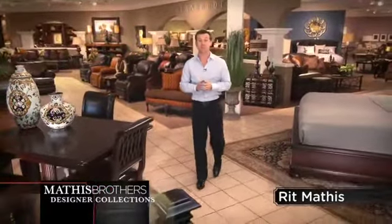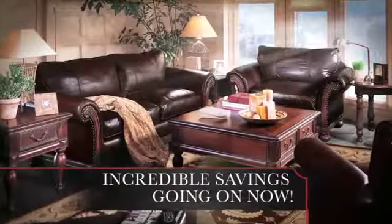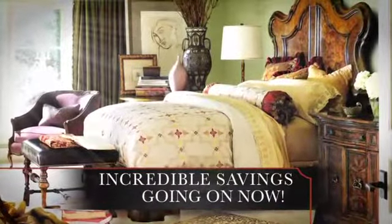If you want the very best, we have what you're looking for in the galleries at Mathis Brothers. You'll find the best selection and the lowest prices every day on all the top brands.